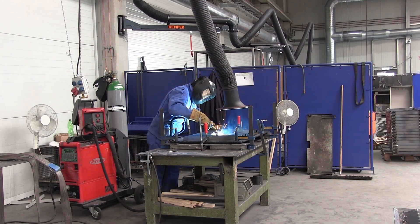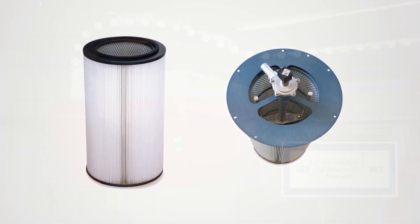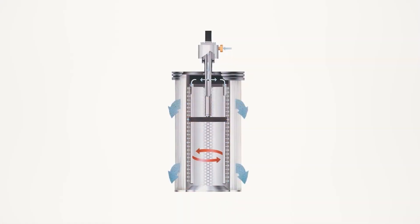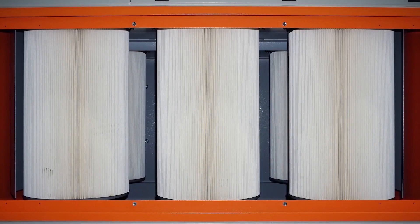After collection, the fine dust particles meet our highly efficient ePTFE filter cartridges. The filter efficiency is higher than 99.9%. The differential pressure controlled automatic filter cleaning process by compressed air is very gentle and results in a long filter life.